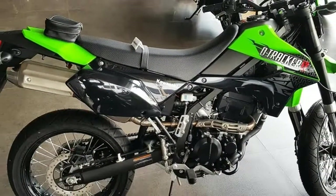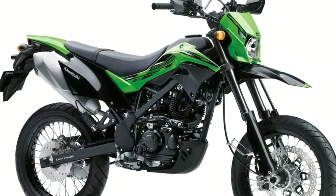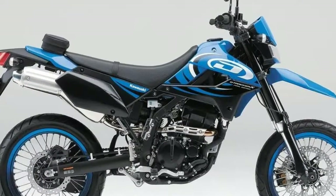It looks like it could be a grand slam for Kawasaki here, but we won't know for sure until the spring sales numbers roll in. So meanwhile, I'm going to take a good first look at the new KLX250S and see how it stacks up against the now-entrenched competition.